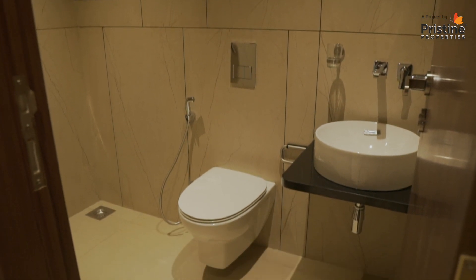All the bathrooms have anti-skid flooring and have used premium quality tiles.